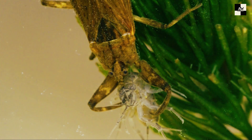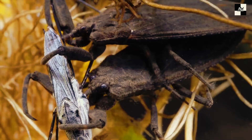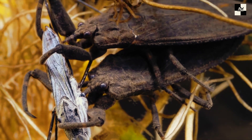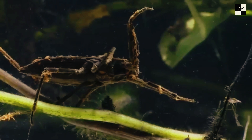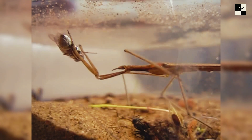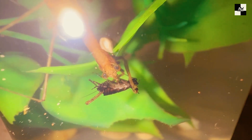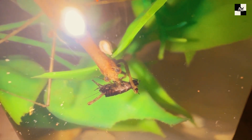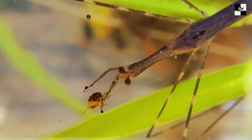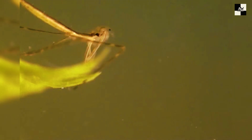Tadpoles, small fish, even the occasional unsuspecting frog — none are safe from the ambush tactics of the Water Scorpion. The Water Scorpion may look intimidating, but the truth is, despite its fearsome appearance, it poses little threat to humans. While its bite can be mildly painful, like a bee sting, it's nothing to scream about. And forget that menacing tail — it's just a pair of tubes used for breathing.